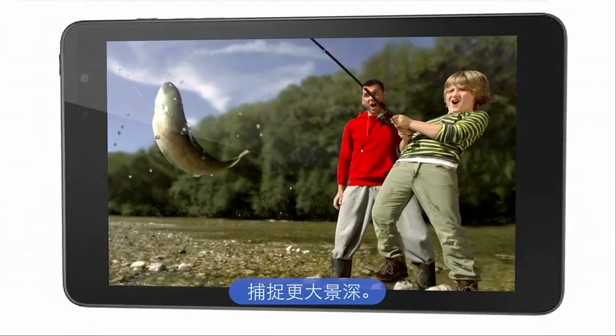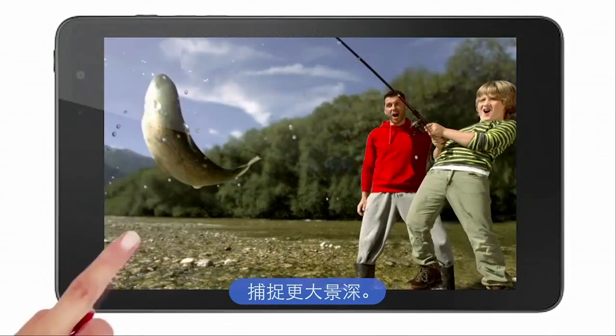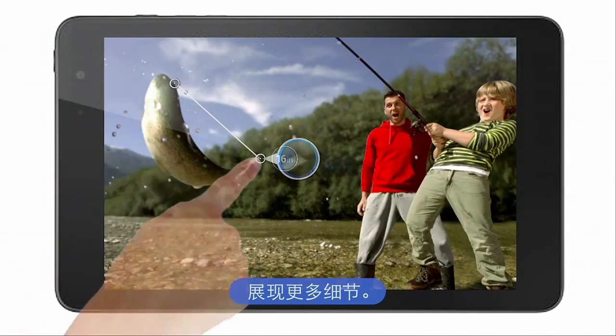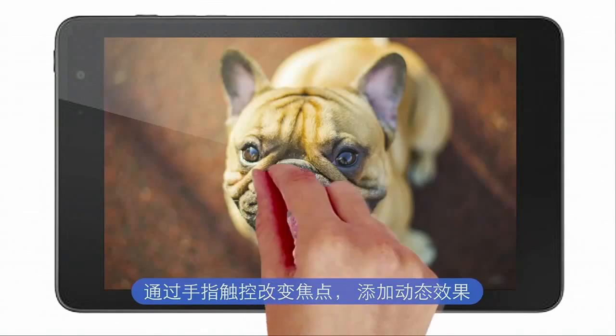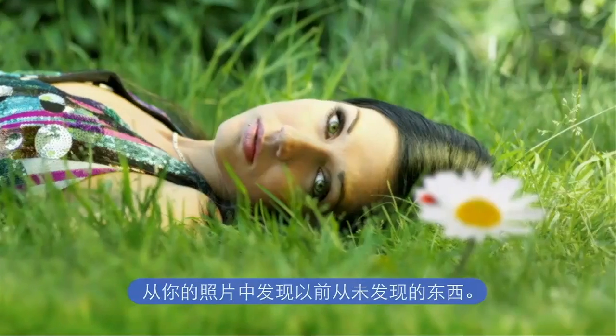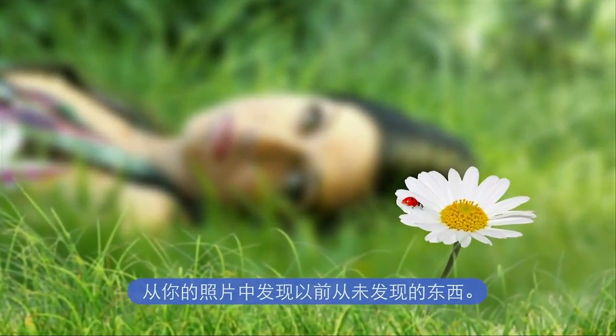Capture depth. Reveal more. Change focus with the touch of a finger. Add dynamic effects. And discover things in your photos you never thought were there.